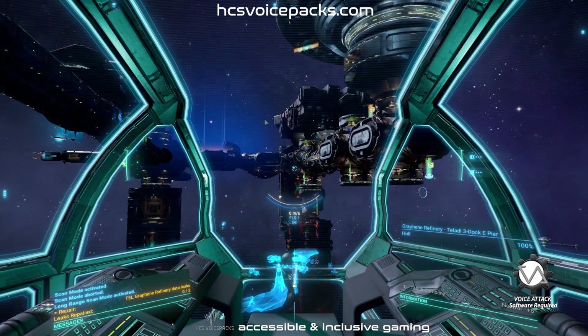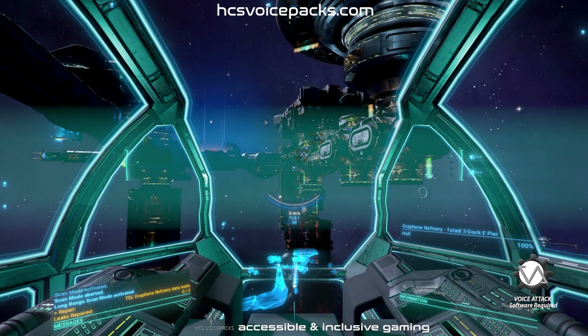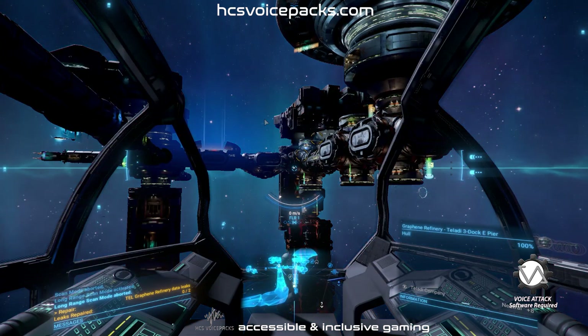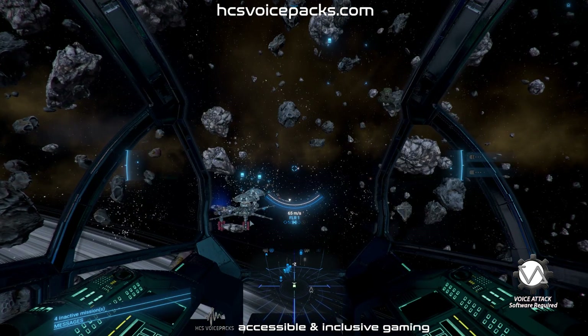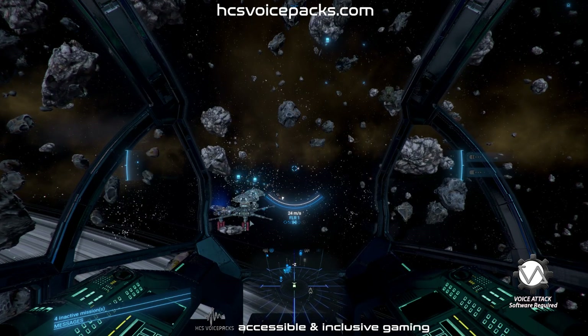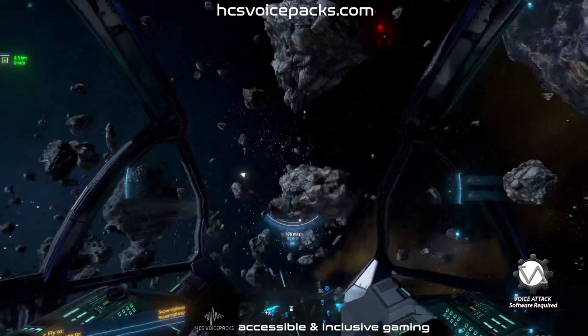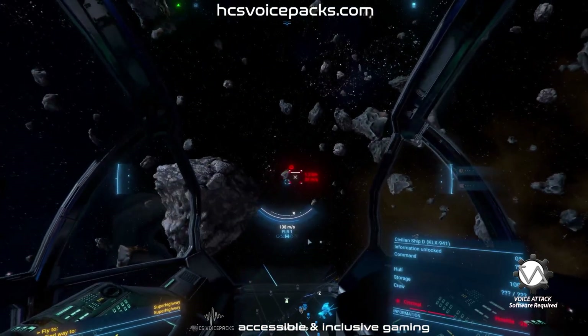Scan the area. Scan mode activated. Gathering information. Cartography updated. Open map and show zone. Stellar cartography. Nearest threat. Nearest threat selected.